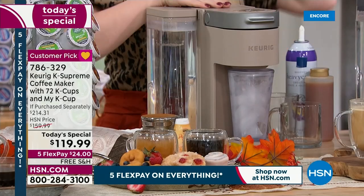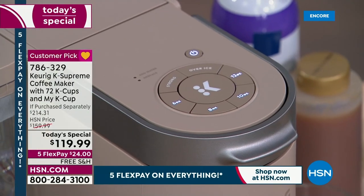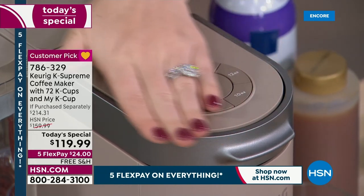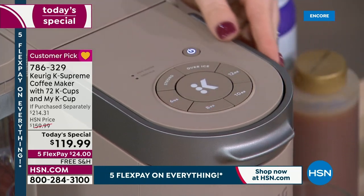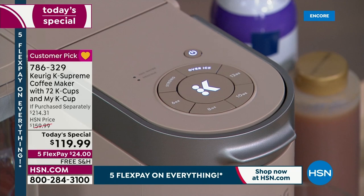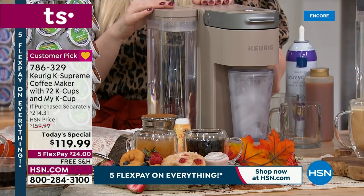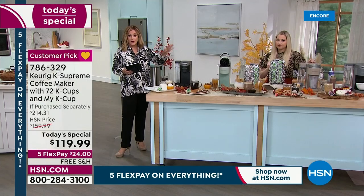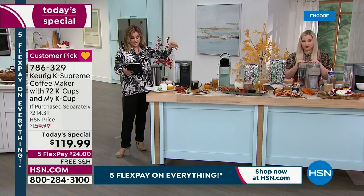Viewers online confirm that the new multi-stream technology is much better than older models. A viewer named Angie asks: can you recycle the K-Cups that have the plastic on top? Absolutely — you just tear off that little top, compost the grounds, and recycle the little pods. They are recyclable as long as you peel off that top.